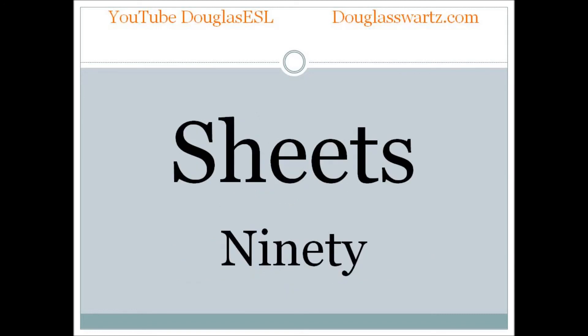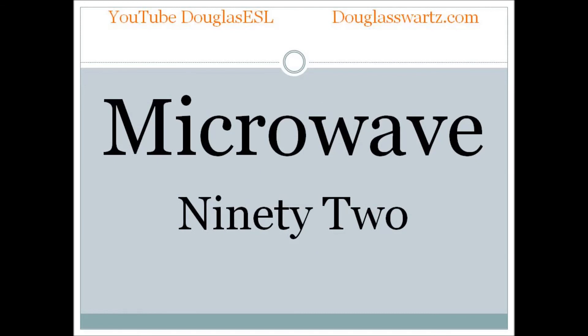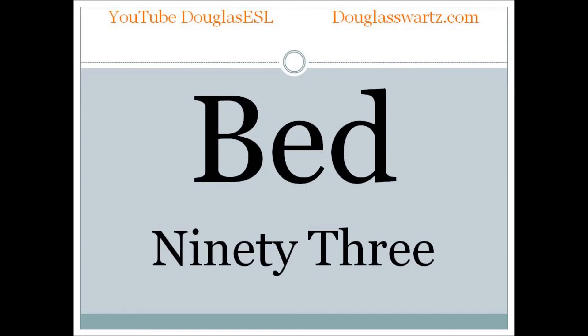Sheets. Sheets. TV. TV. Microwave. Microwave. Bed. Bed.